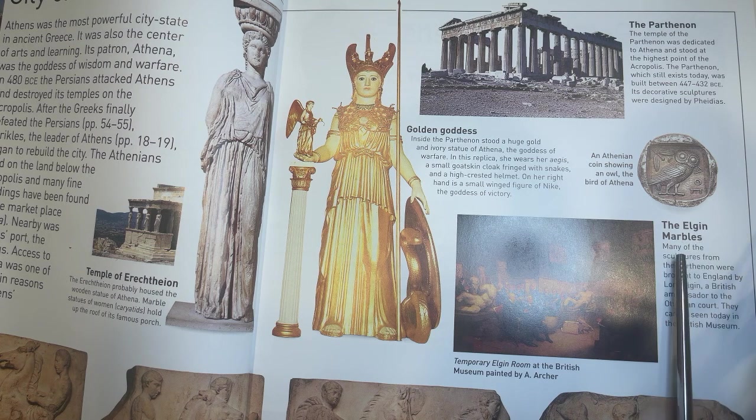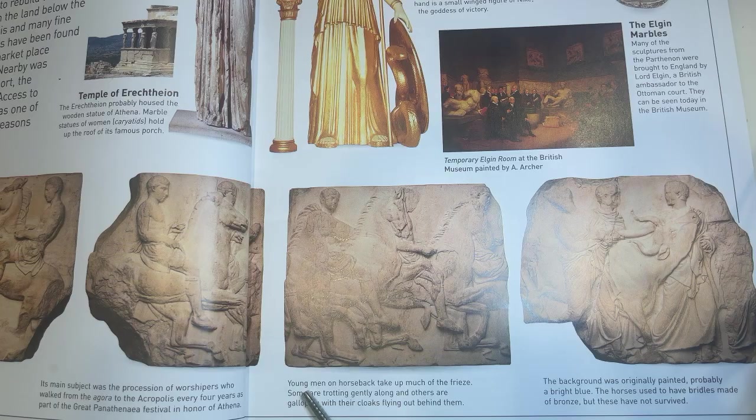The Elgin Marbles. Many of the sculptures from the Parthenon were brought to England by Lord Elgin, a British ambassador to the Ottoman court. They can be seen today in the British Museum. Young men on horseback take up much of the frieze. Some are trotting gently along and others are galloping with their cloaks flying out behind them. The background was originally painted, probably a bright blue. The horses used to have bridles made of bronze, but these have not survived.